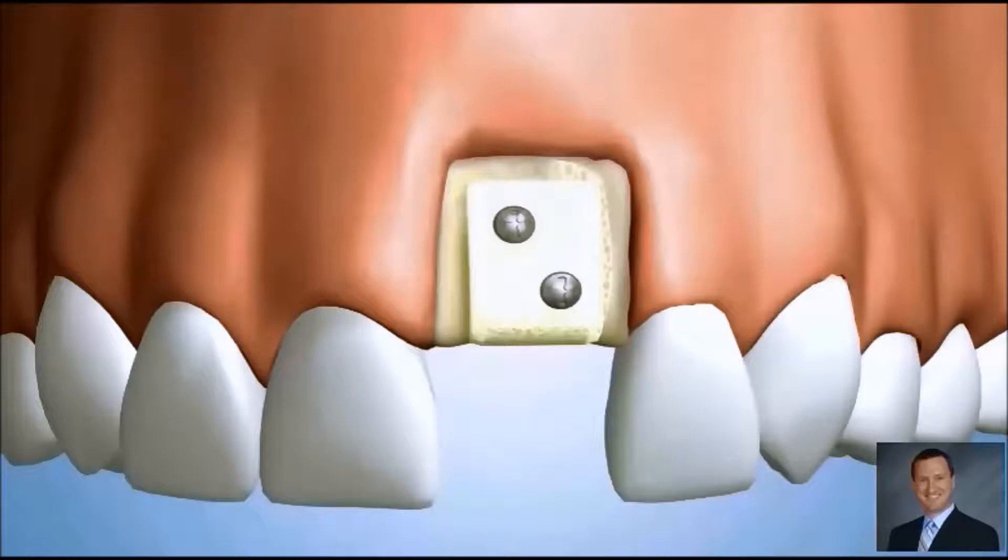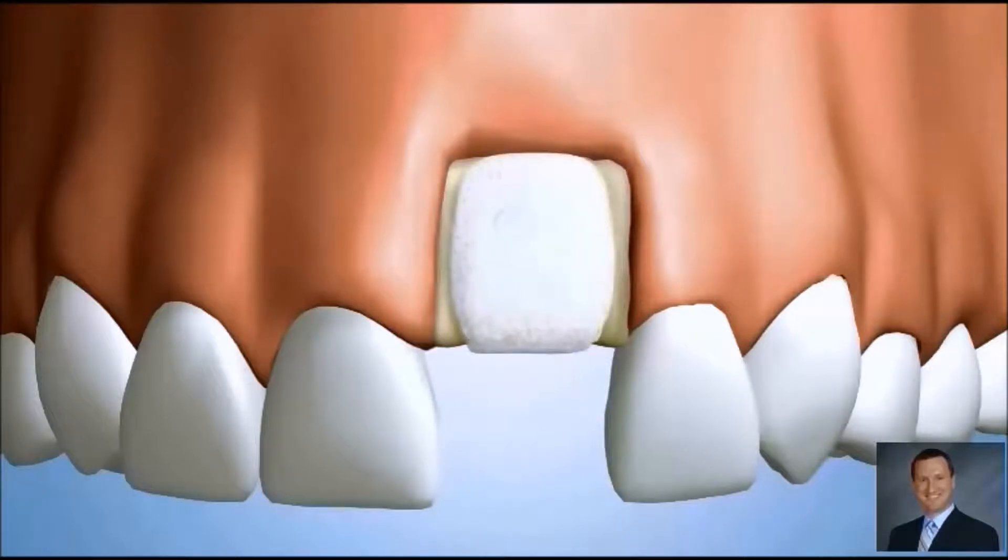The block is secured in place and the surrounding area is covered with additional bone product to help create a more natural shape.